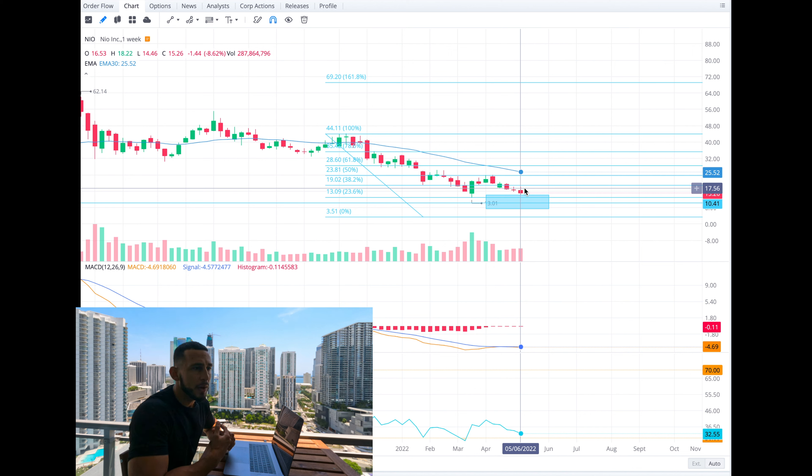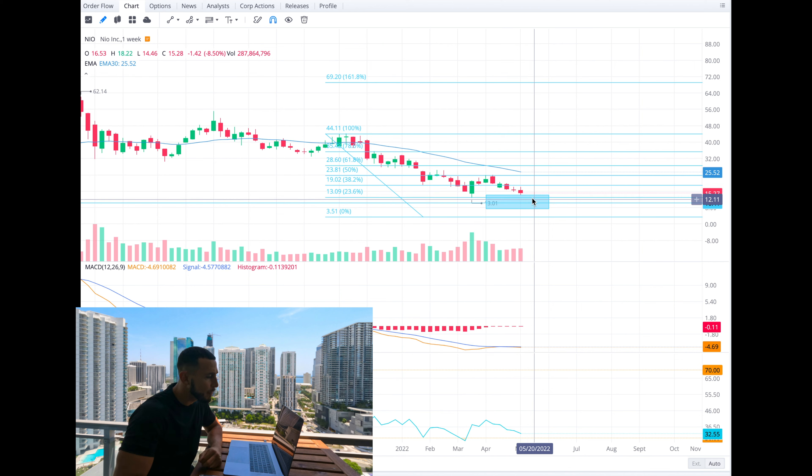If we go back on the chart you can see that there's a support level around here, and I do think that will probably be the next target we hit if it breaks down below $13. I'm really not sure it's going to break down below $13 because I feel like the market is almost at its bottom right now.